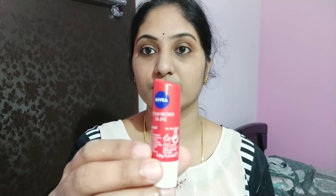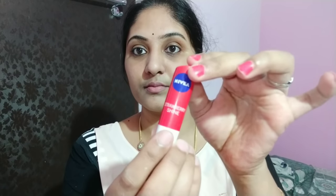Next, I will use Nivea Strawberry Shine. This is like a wet gloss — I will use it on the lips like Vaseline or lip gloss and apply it again.